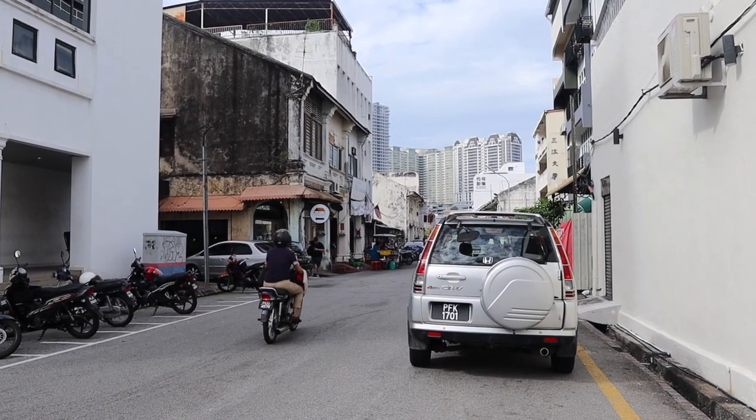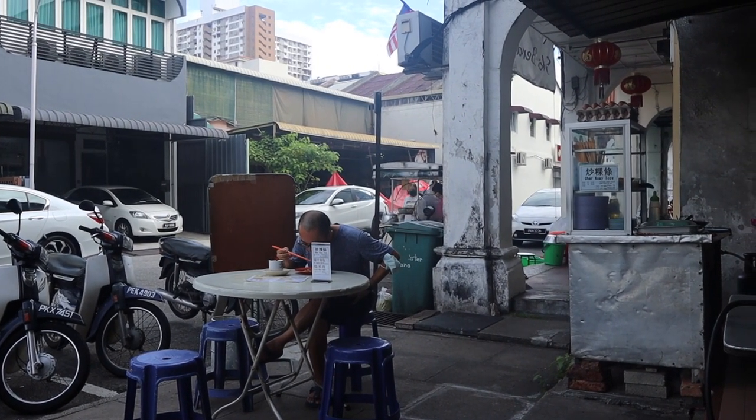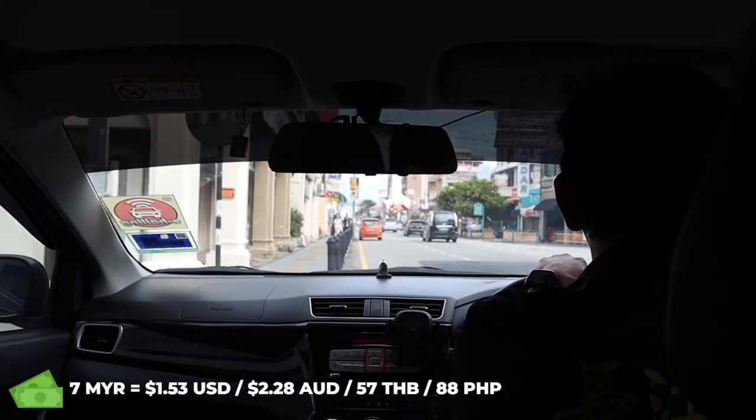So that was five ringgit, and just to keep in mind I have found in Penang that you get the food from the food stalls and then you sit in a cafe and buy the drinks from the cafe in order to sit there. The drink itself was two ringgit, so all together it was seven ringgit for that meal. Let's head to the next place.